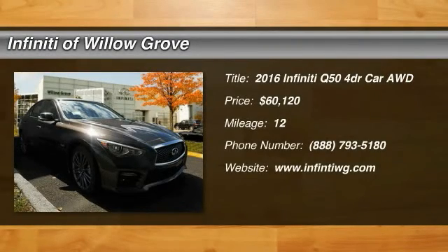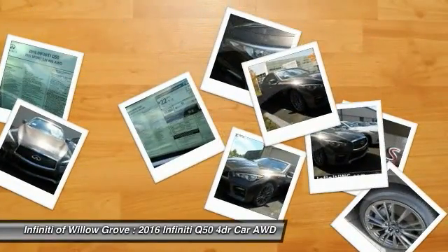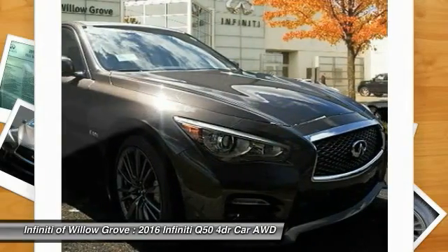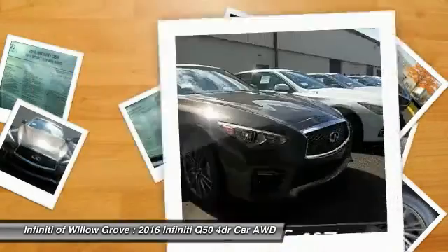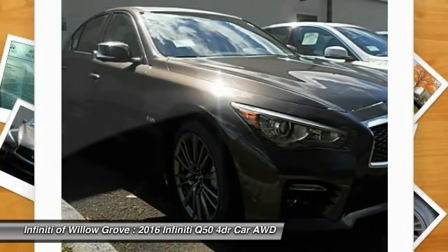2016 Infiniti Q50. The Q50 has elevated design expression by breaking all the design rules. Along with the signature appearance, it also comes with power. The breathtaking performance of Infiniti's Q50 engine leaves nothing to be desired.